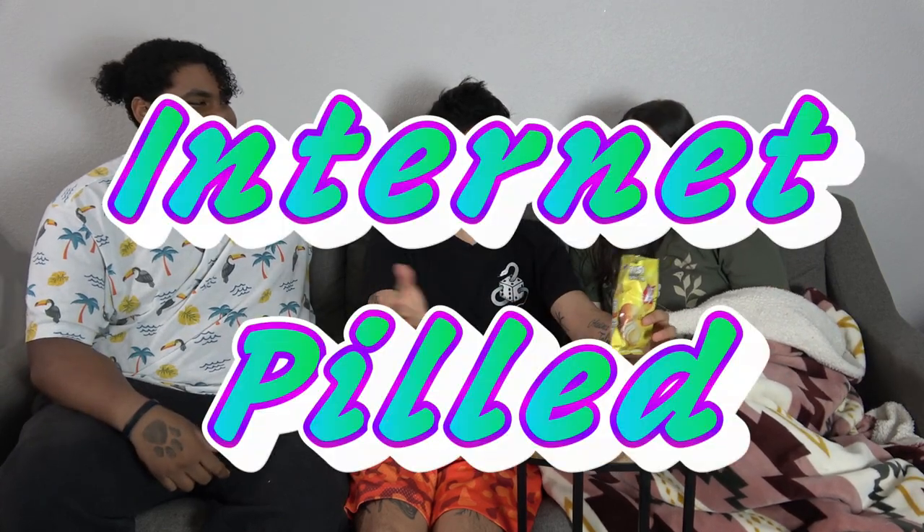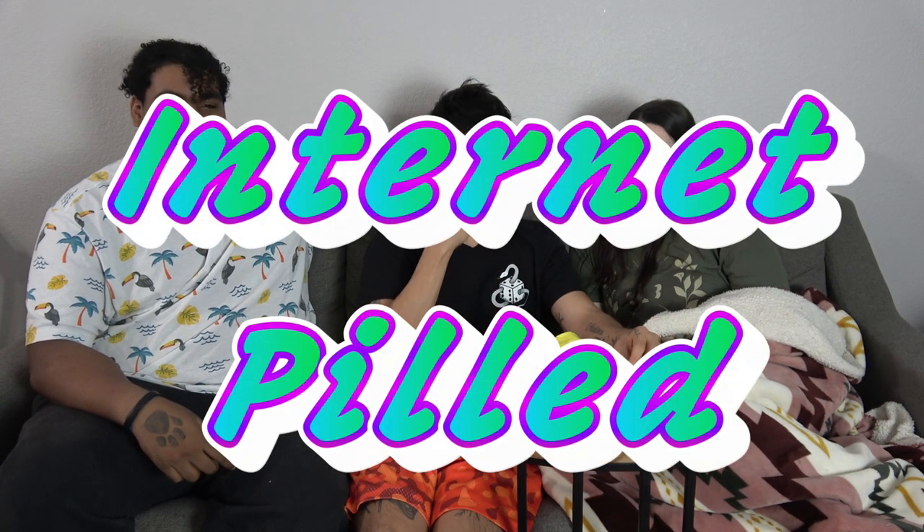Welcome to this special random video. This is part of our new, hopefully continuing series called Internet Pilled, where we just do random stuff we saw on the internet. Today we're doing a chip tier list — basically judging a bunch of different chips, eating a few, and placing them on a tier list. It's just an excuse to eat a lot of chips.